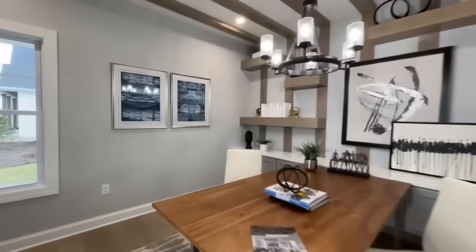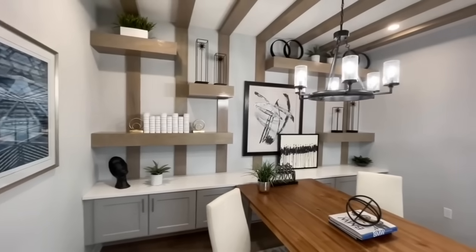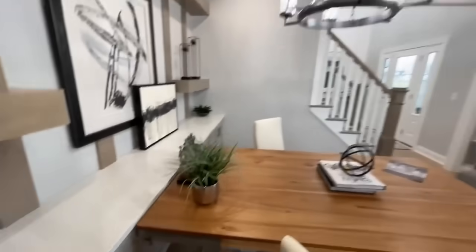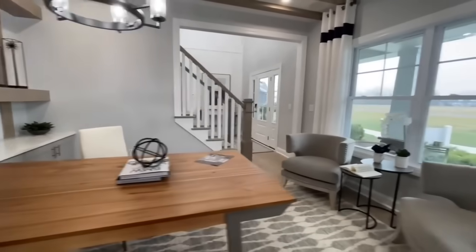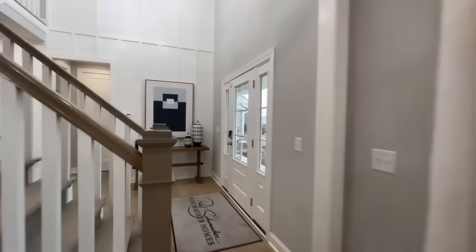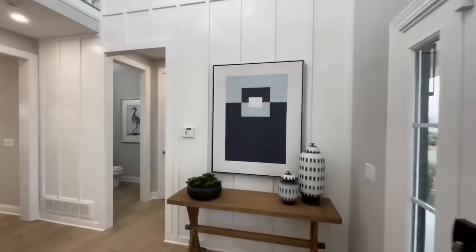Putting that one on the list. There are really nice built-ins and floating shelves in the back. Nice gray cabinets and quartz countertops. Another beautiful light fixture over the desk — I could definitely work in here. And then coming back into the foyer.